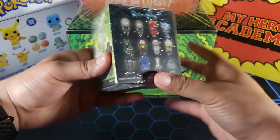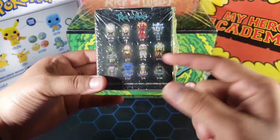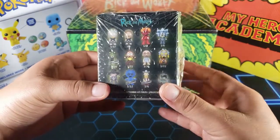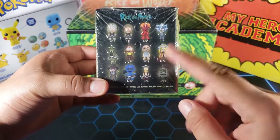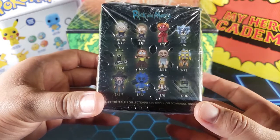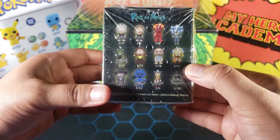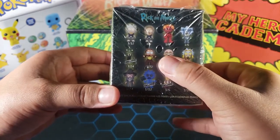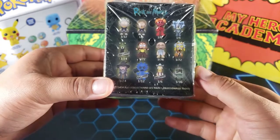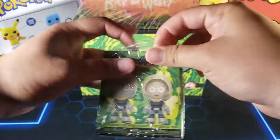So here we have a mystery mini and we can get so many different ones. I've only opened a few of this series — I've opened a lot more of series one; I think this is series two. What I would want to get, of course, is the one-in-72 Wasp Rick, or that Morty right there, or any of the two exclusives would be nice. Let's open this up and see what we get.